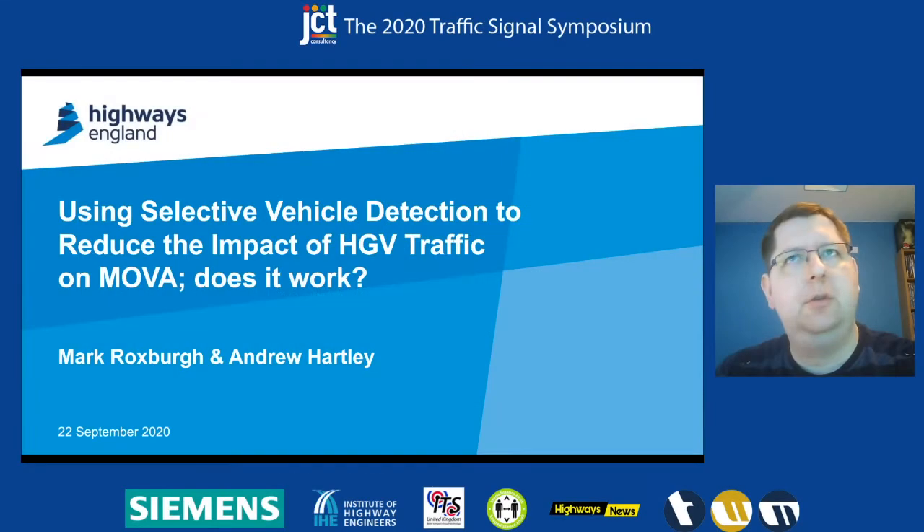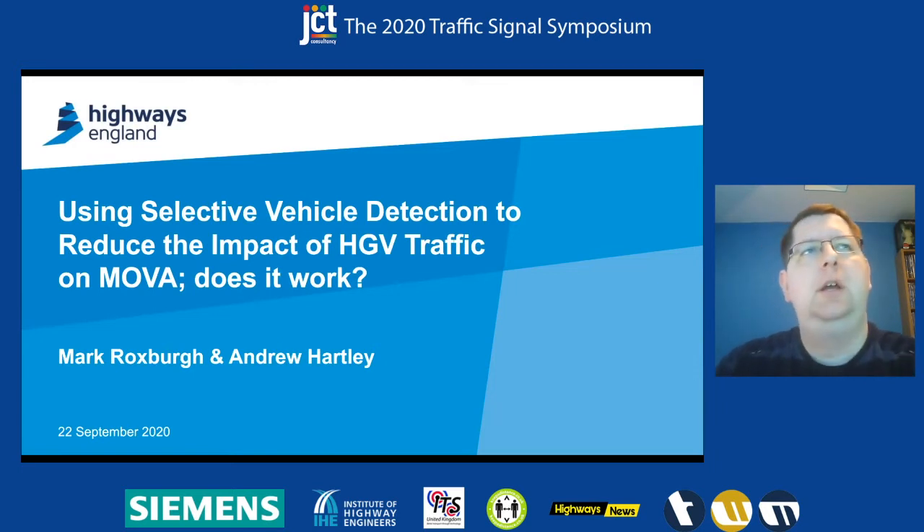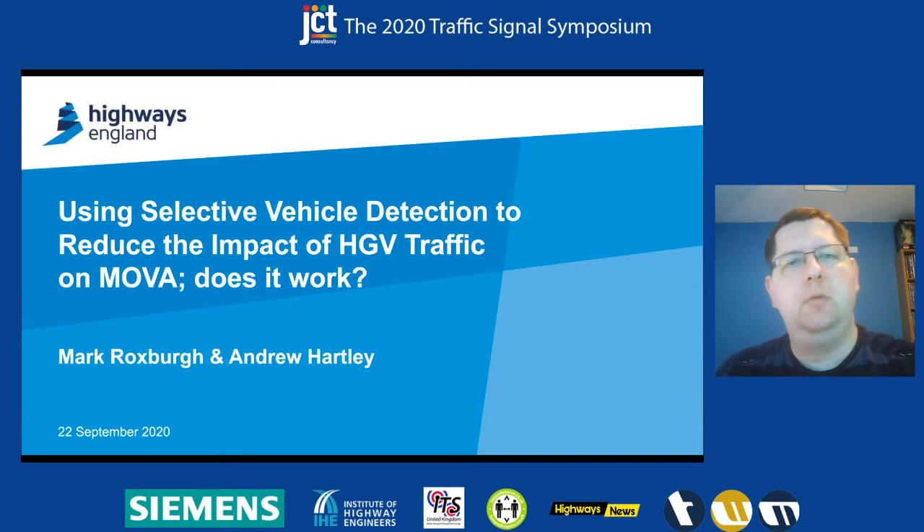We're talking this morning about a trial that myself and Andrew have been involved in, looking at selective vehicle detection and how we can use that to improve movement around HCV traffic. Those of you who are familiar will remember we touched on this with a colleague from Siemens called Jack Dirdle. This is a follow-up with a bit more evidence-based analysis around what we've found.